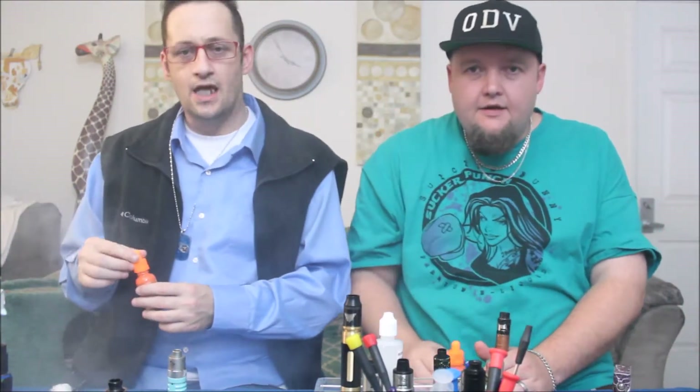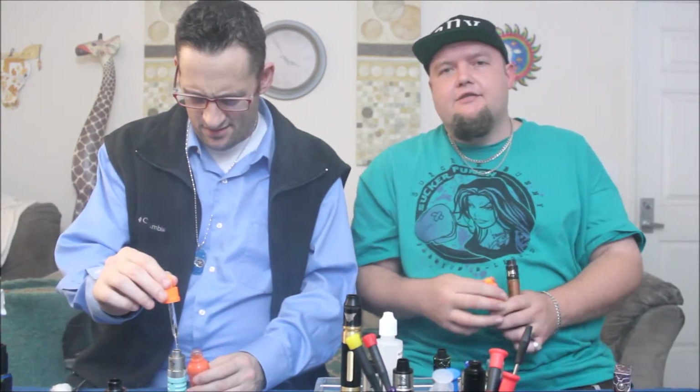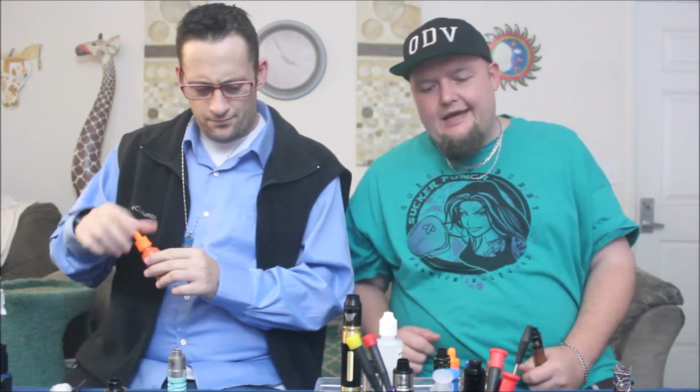Overdose Vapes. O.D.V. all goddamn day. My name is Travis, this is Josh. We are Overdose Vapes and we do reviews of e-juice and vape related products.